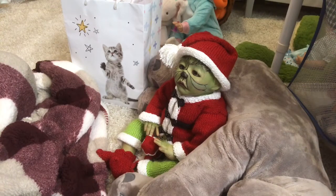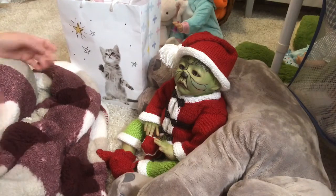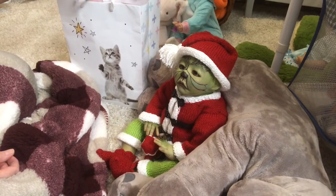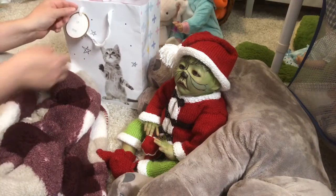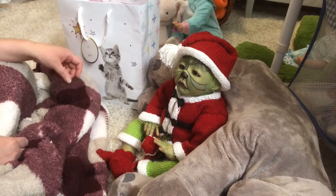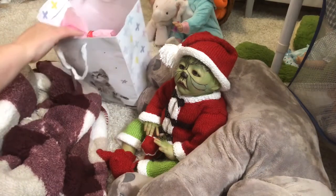It was so sweet of Caroline to do this — I never expected it, I was very surprised, and I'm so thankful. You should all go follow her on Instagram if you don't already. It's Caroline's Little Nursery and it's Caroline Borden.